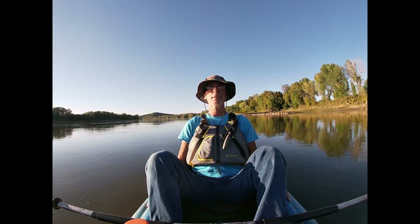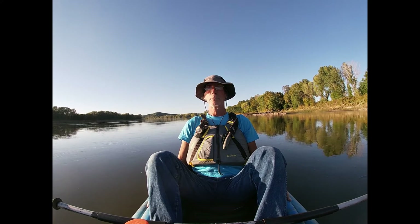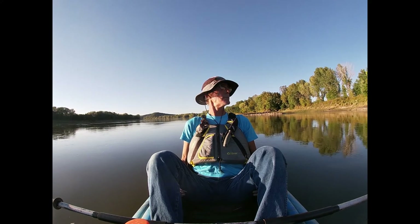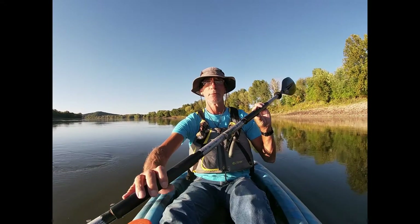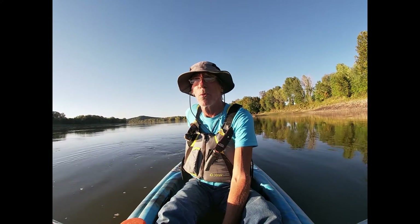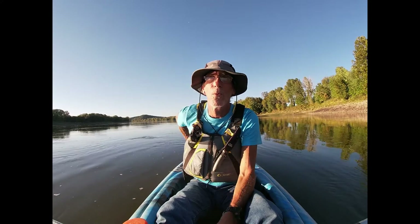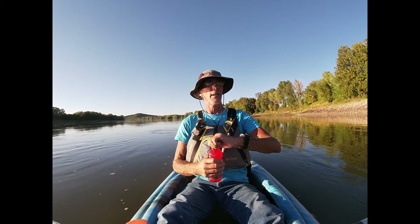It's just a beautiful evening. Sit back, enjoy the river, relax — have a Gatorade or water, the good juices of life.